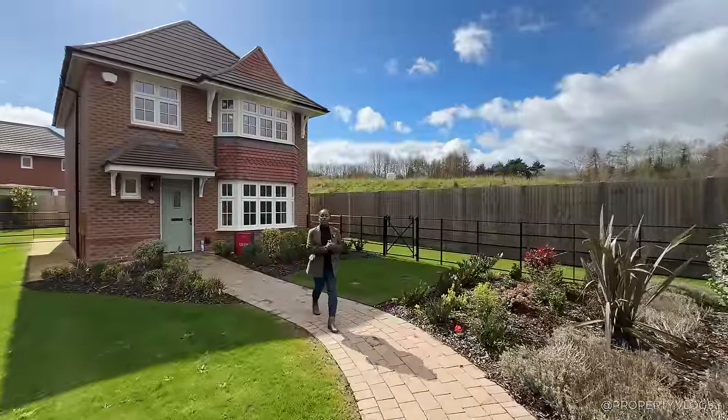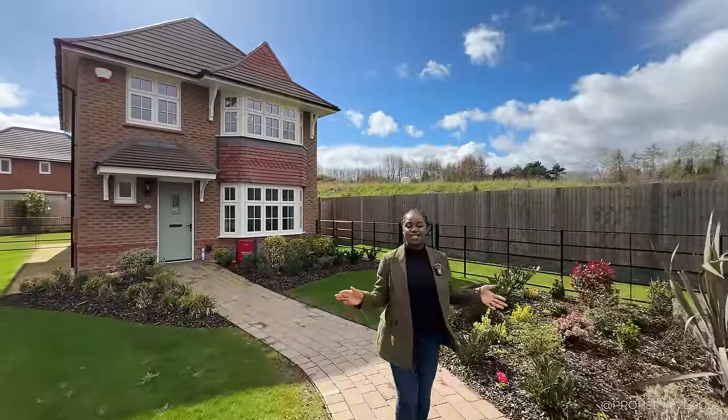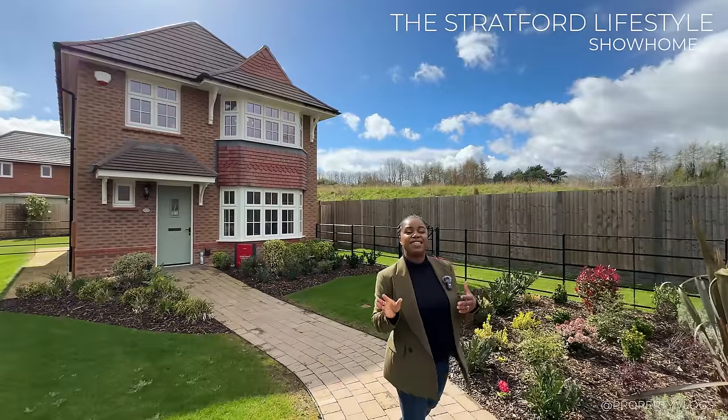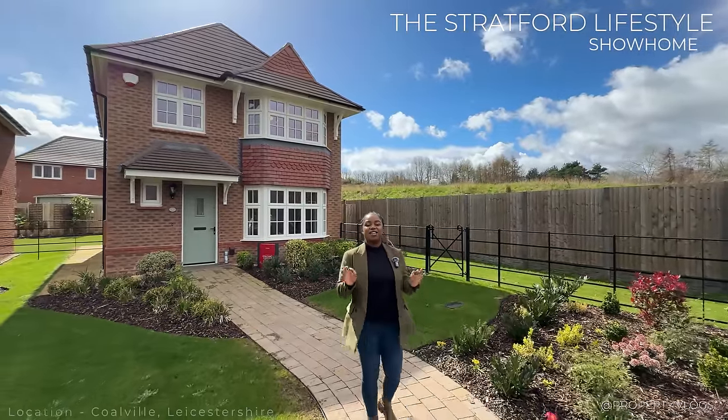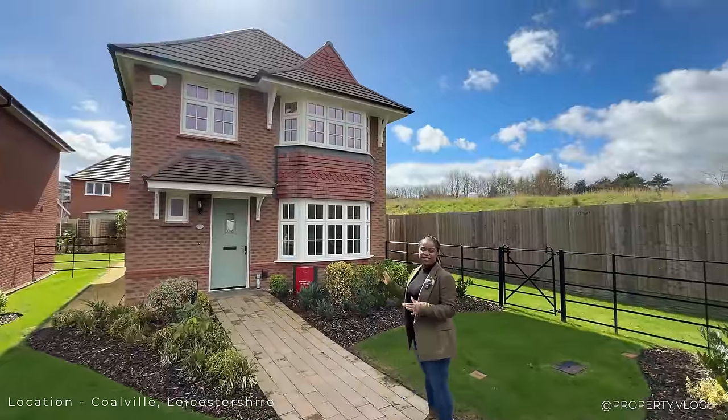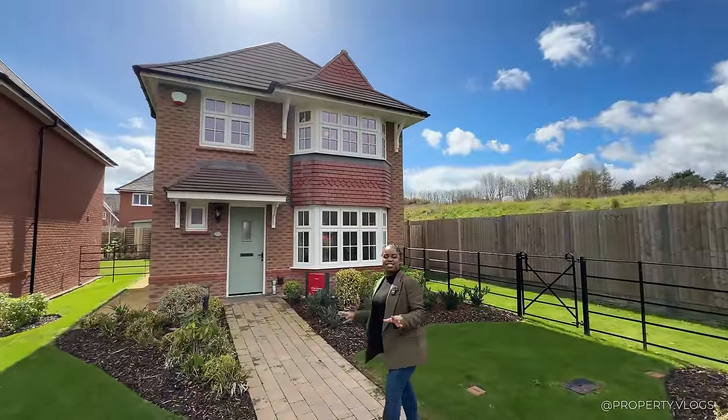Welcome to another installment of Property Vlogs. Today I'm so excited to show you this fabulous house type behind me. This is the Stratford Lifestyle, a Red Row home, and we are here to tour this property with you. So let's get straight into the stats.